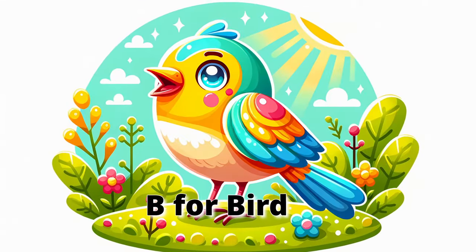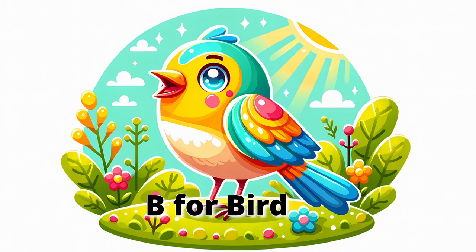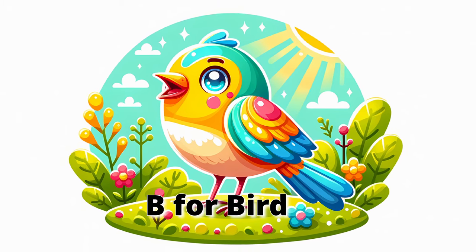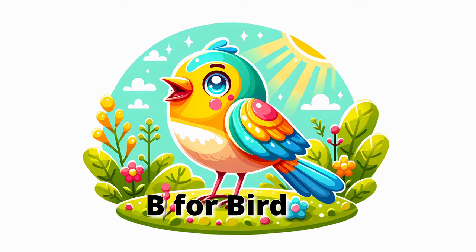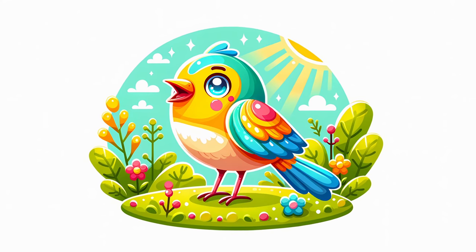B for Bird. Look up — it's a bird! Birds can sing beautiful songs and fly high in the sky. They have feathers and lay eggs in nests. Can you flap your arms like a bird's wings and sing a happy tune?